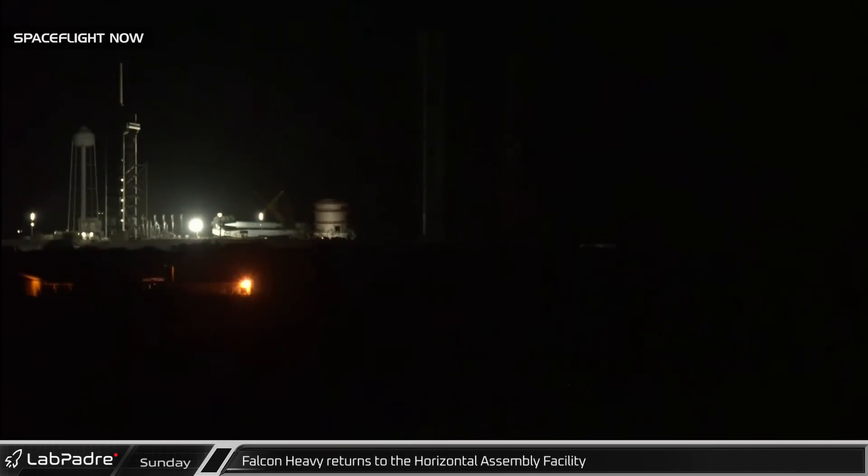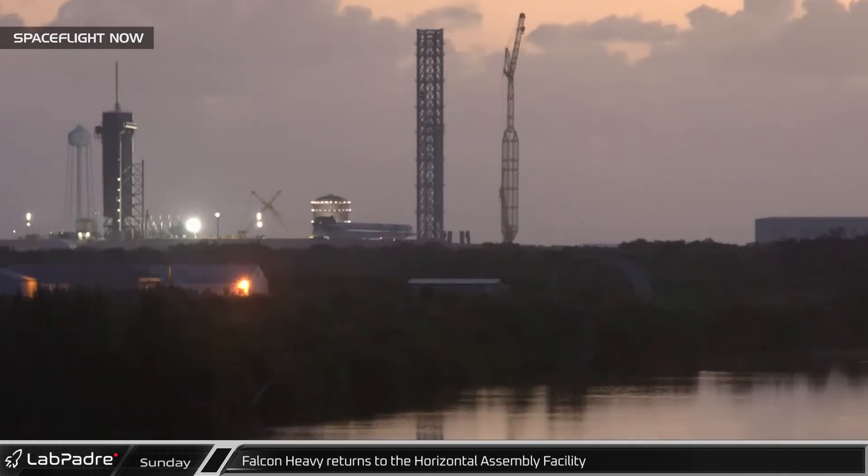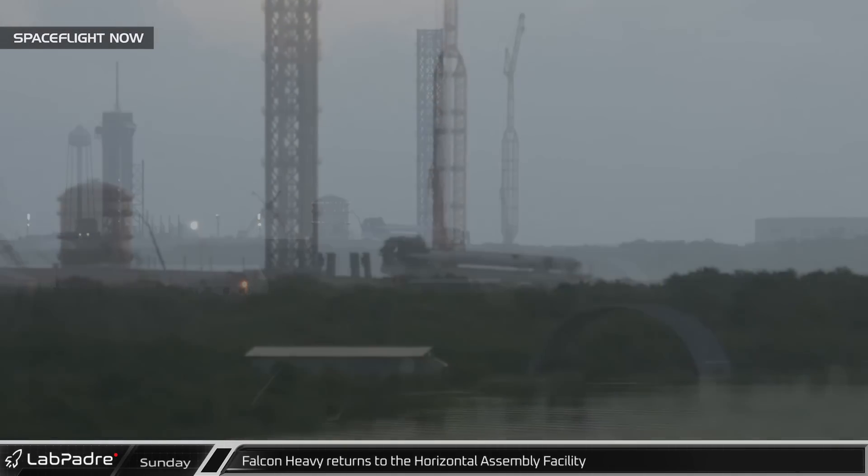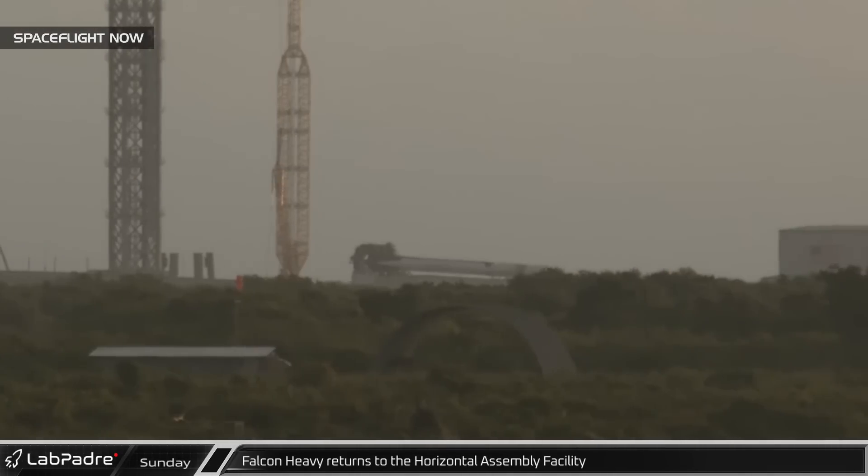At Historic Launch Complex 39A, on Sunday night, SpaceX rolled their Falcon Heavy back to the horizontal assembly facility. In the hangar, crews later attached the Space Force's payload and the fairings to the center core of the rocket.